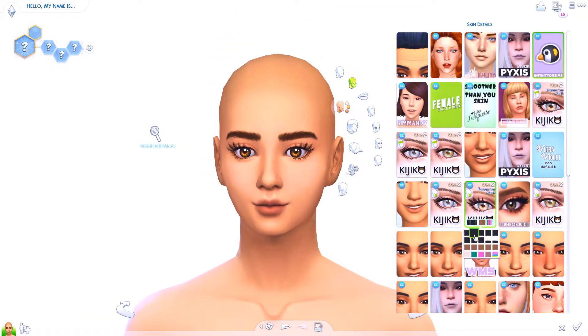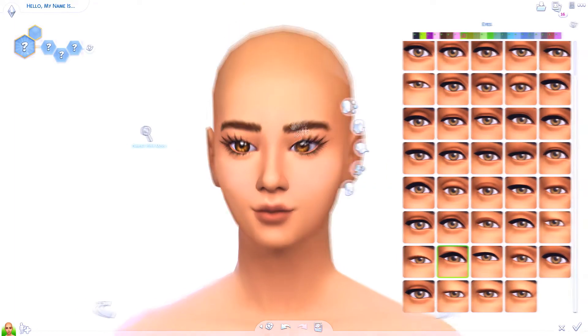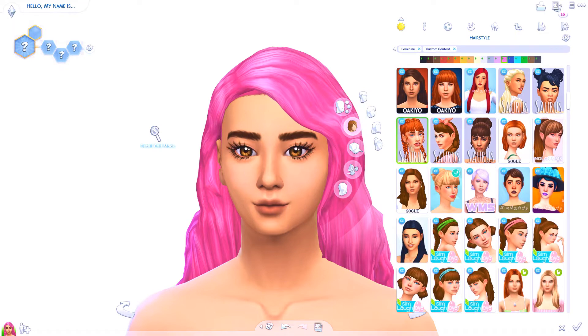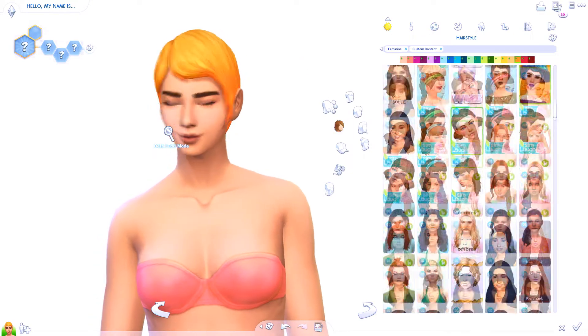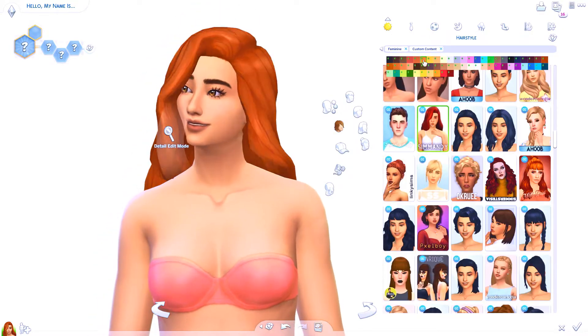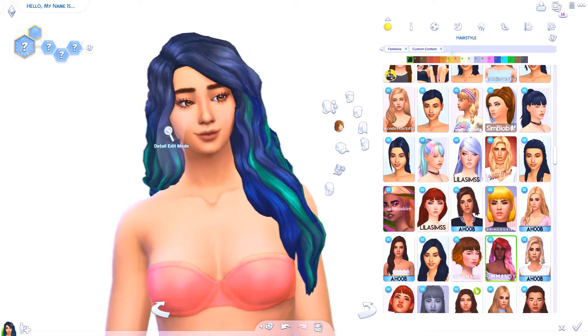I asked you guys for a bunch of suggestions on what duo sim I should make, and you guys went crazy! I got so many suggestions and so many good ideas that I was overwhelmed. I was so excited because I love getting requests from you guys — it gets me motivated and inspired, so if you can't tell from what you're watching on the screen right now...